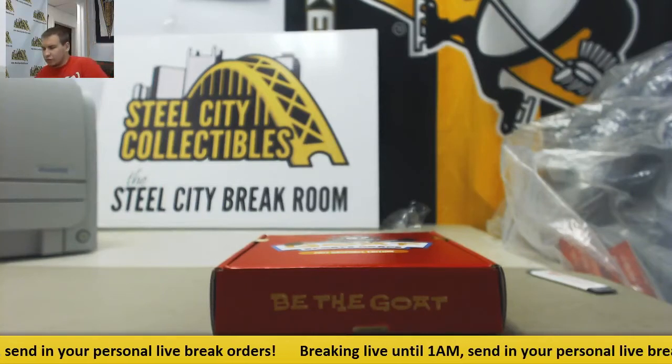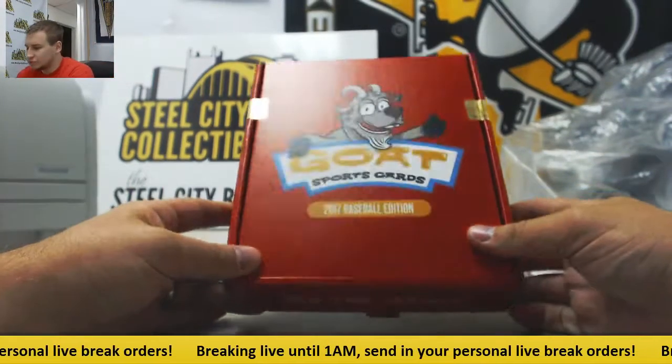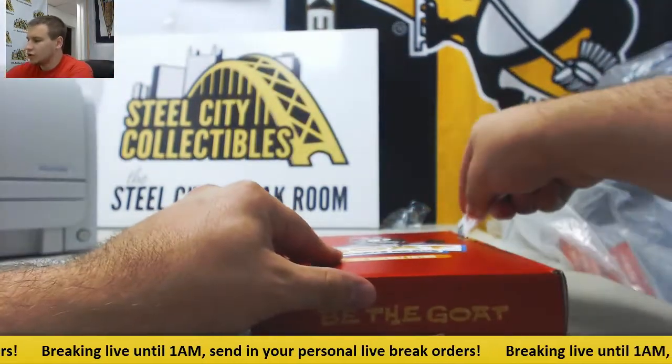Alright, we've got a live break here for Thomas. I'm going to try one box of GOAT Sports Cards 2017. Good luck to you.